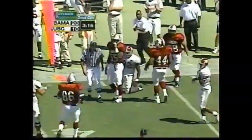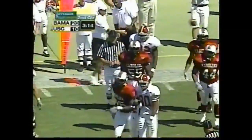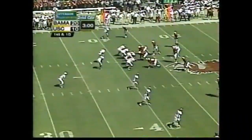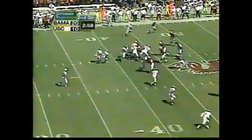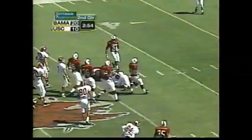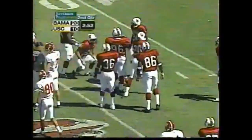Is that pass caught? It is. Terry Jones Jr. — looked like he might have tipped it to himself on a low pass around his feet. First and 10. Handoff to Santonio Beard — that's another first down.